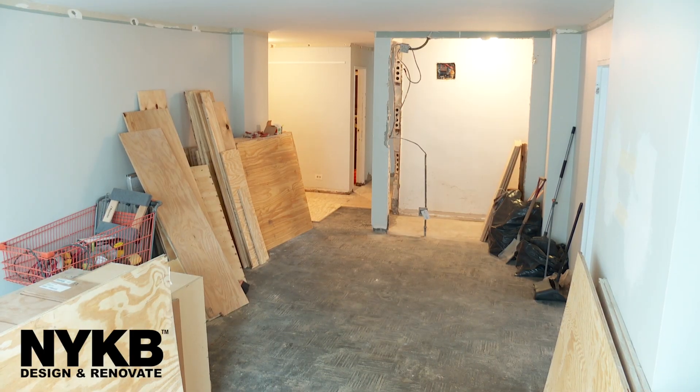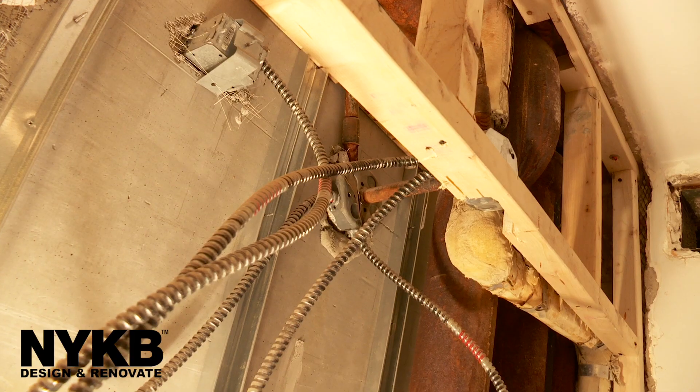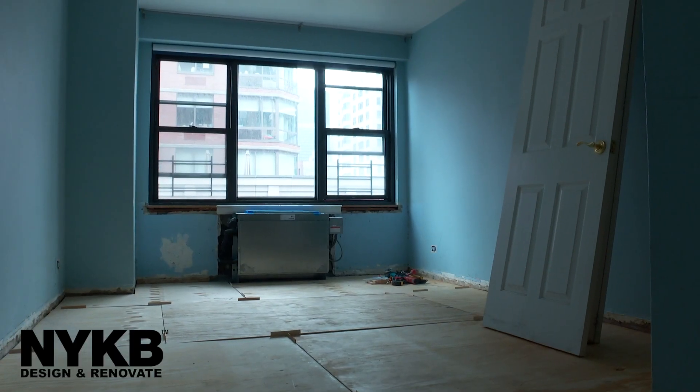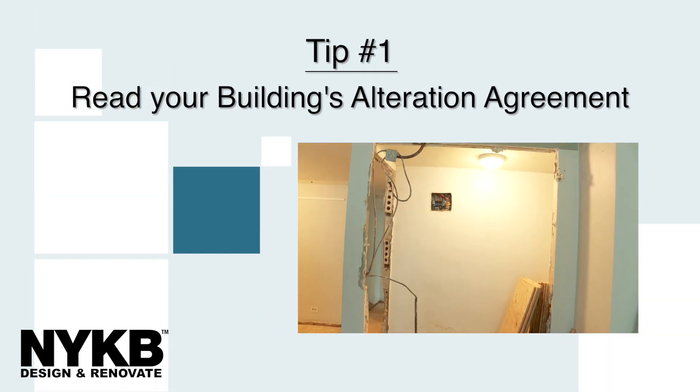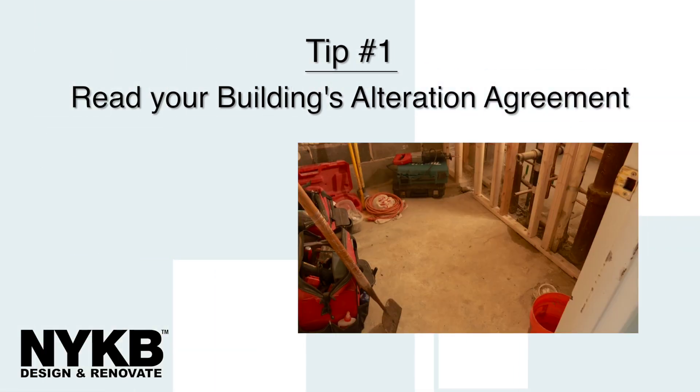Doing construction in New York City can really be a headache. I have tips that I would like to share with you on renovating your New York City apartment. Number one, the best way to prepare yourself for construction is reading your building's alteration agreement, so you prepare yourself for what they can ask for to do construction in their building.